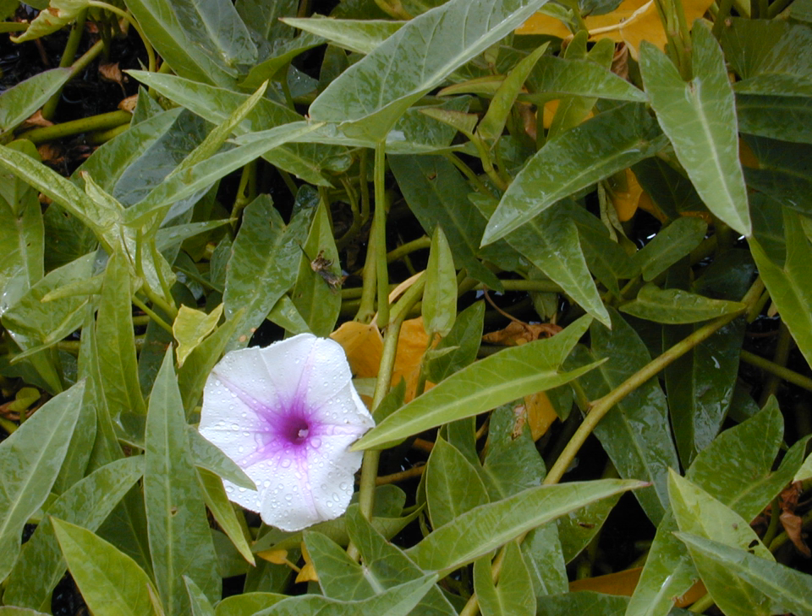Ipomoea aquatica grows in water or on moist soil. Its stems are 2–3 meters or longer, rooting at the nodes, and they are hollow and can float. The leaves vary from sagittate to lanceolate, 5–15 cm long and 2–8 cm broad. The flowers are trumpet-shaped, 3–5 cm (1–2 inches) in diameter, and usually white in color with a mauve center. Propagation is either by planting cuttings of the stem shoots that will root along nodes, or by planting seeds from flowers that produce seed pods.